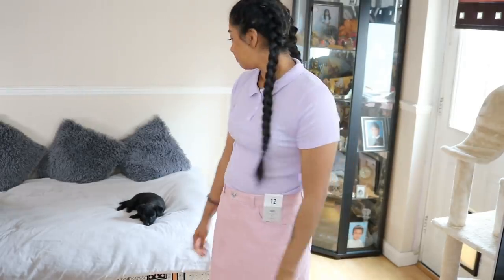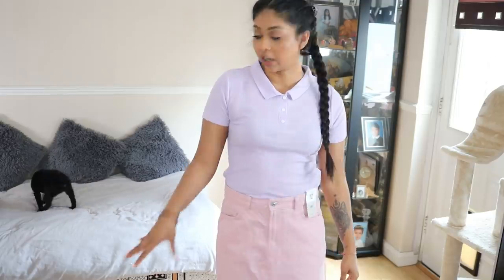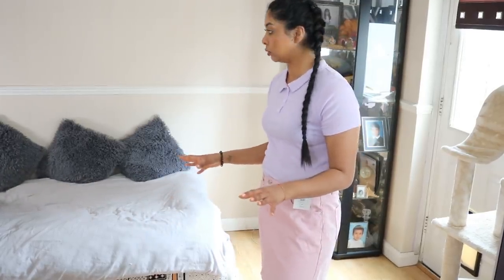Oh, my sister got a puppy by the way! She's a bit bored right now. My plan is to finish this video, then run around the garden with her so she gets tired and can go to sleep — that's the goal.